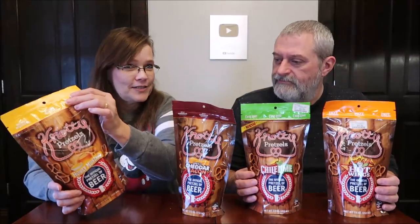Today, Kevin and I are going to be trying some naughty pretzels. These are the honey mustard — it says the official pretzel of beer. So honey mustard, smoky cheddar bacon, chili lime, and pumpkins. These were $4.29 each at HomeGoods.